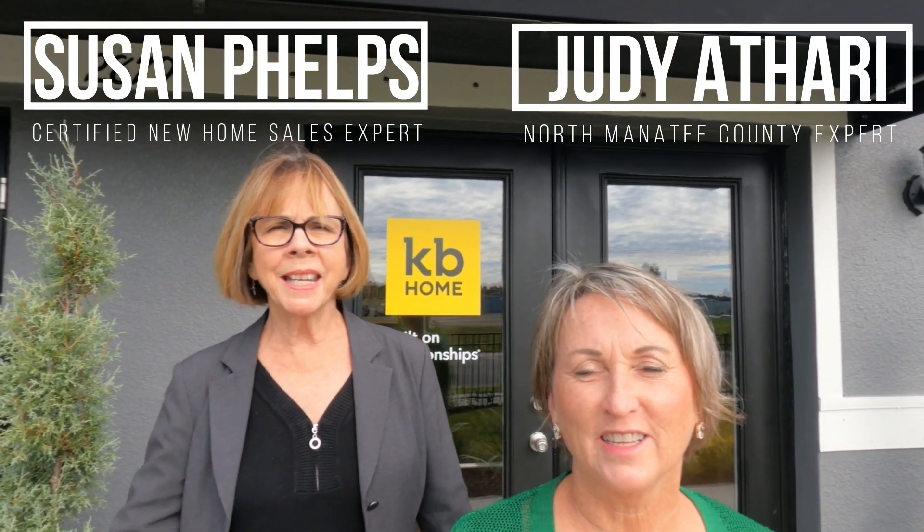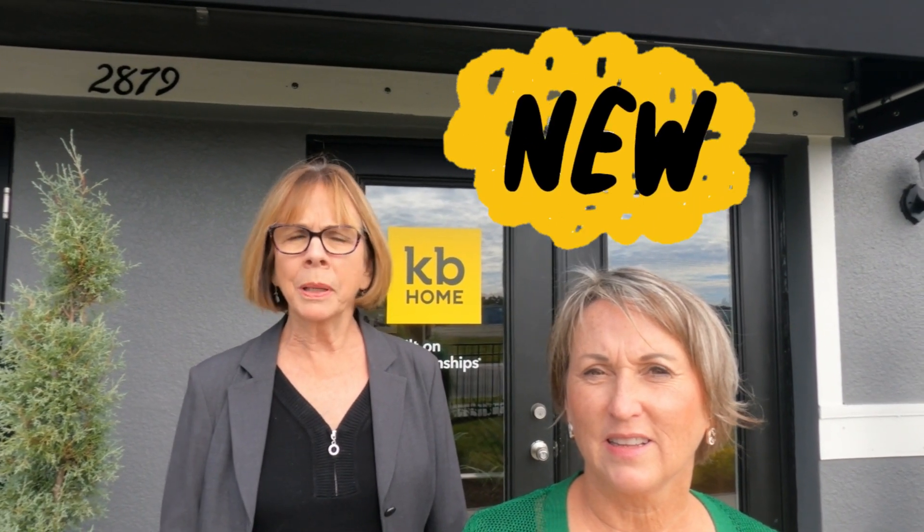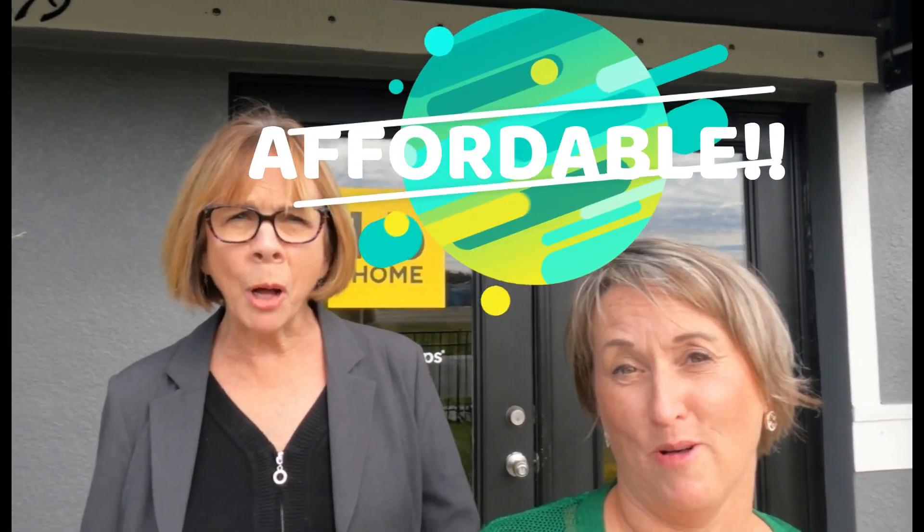Hello everybody, it's Susan Phelps and Judy Atari, and today we are in Palmetto, Florida. We're visiting a brand new KB Homes community — and I mean brand new because there hasn't even been a house coming out of the ground yet, but they're having some sales. We're so excited — the 'A' word: affordability. For a three-bedroom, two-bath, two-car garage home they start in the low 300s, which to us is affordable.